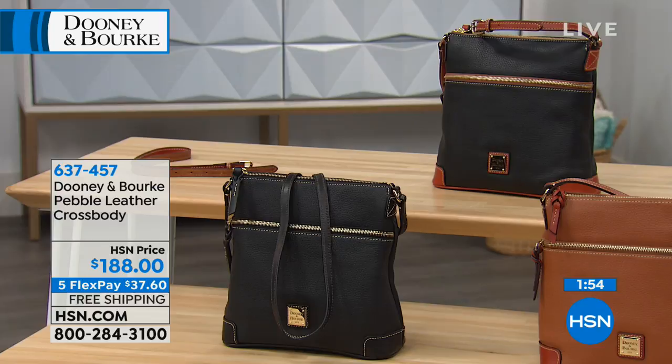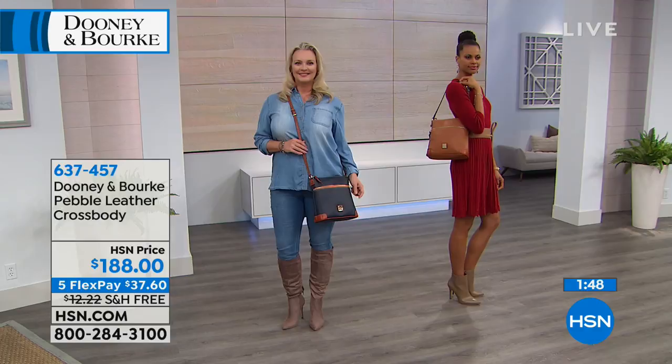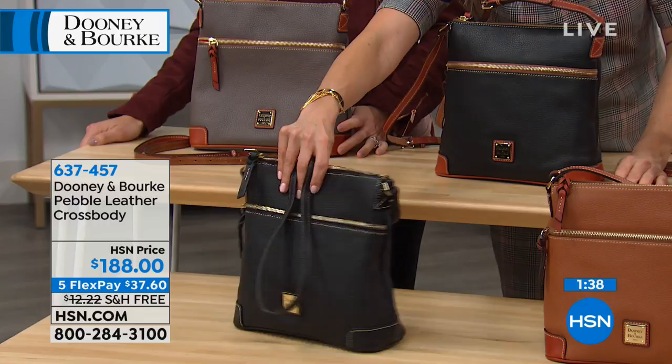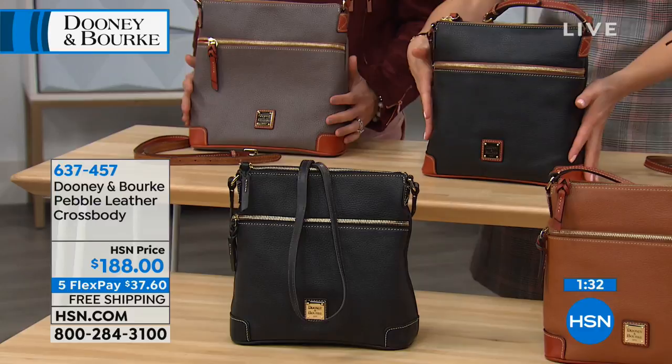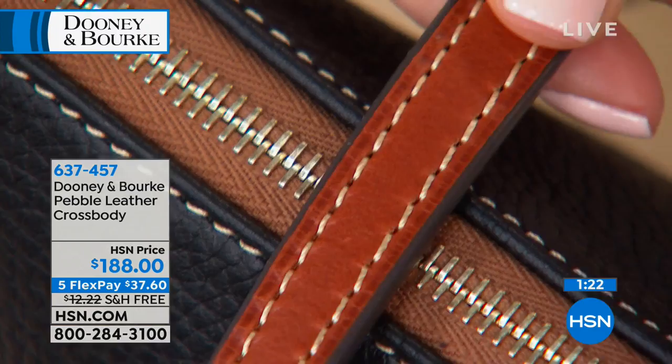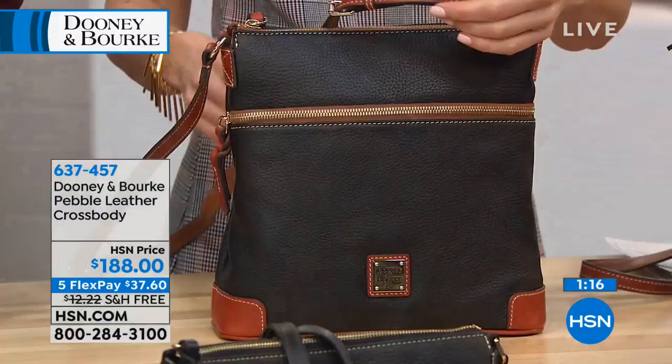Our number one bestseller has been the black-black — all black — if you need one black bag that will last a lifetime. Then there's the black with russet trim, which is really nice and versatile because if you wear both blacks and browns — shoes, boots, coats, jackets — it gives you the best of both worlds. You can dress it up or dress it down.